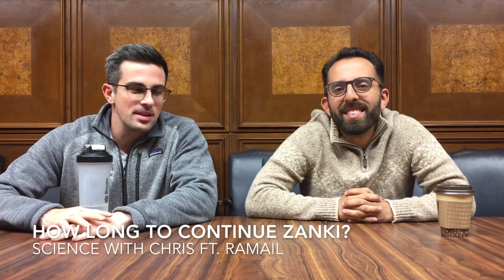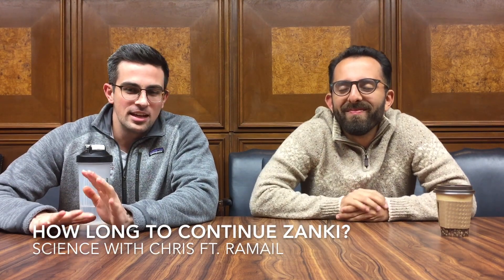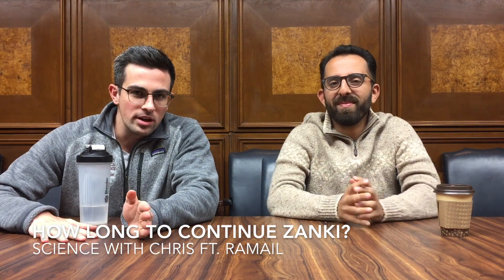Again, this is Science with Chris, and next to me I have Romeo. This is an add-on to the Step 1 video that we made before with Zonky, and this video is going to address when we decided to quit using Zonky during Dedicated for Step 1. This is a very simple thing because you're going to get to it during Step 1 Dedicated studying and you're going to be like, when am I going to quit Zonky?